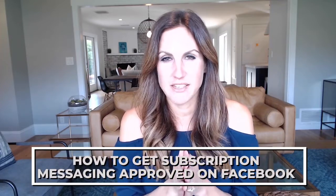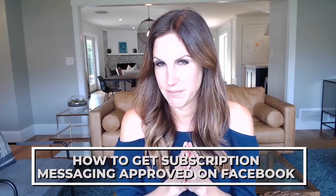How to get subscription messaging approval on Facebook? That is the question, my friend, and in this video, we are going to walk you through the answer.